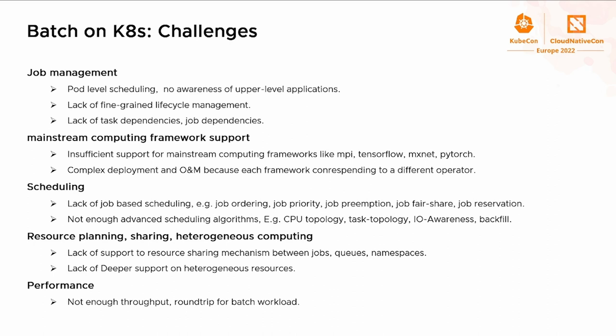For example, job priority, preemption, fair share, reservation, and topology are not supported in Kubernetes. The computing frameworks in different domains developed their own operators such as TF operators, Spark operators, etc. The cluster needs to deploy different kinds of operators to support different computing frameworks, making it complex to maintain all these operators.